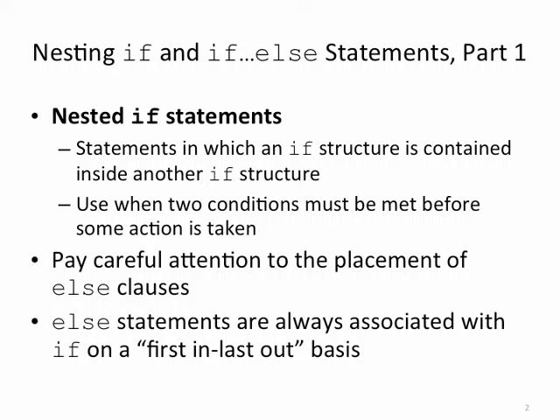We can put an if statement inside another if statement. We have to be careful about our placement of the else clauses because the else will always be associated with the nearest if — think of first in, last out. So whatever if is closest to the else, that's the one it's going to get associated with by default. You can change this with braces to indicate the beginning and ending of code blocks, but it's tricky, so we have to pay close attention to it.